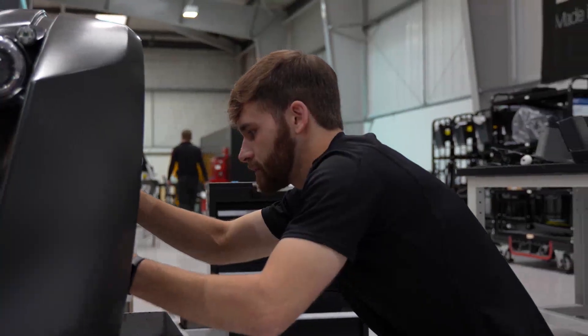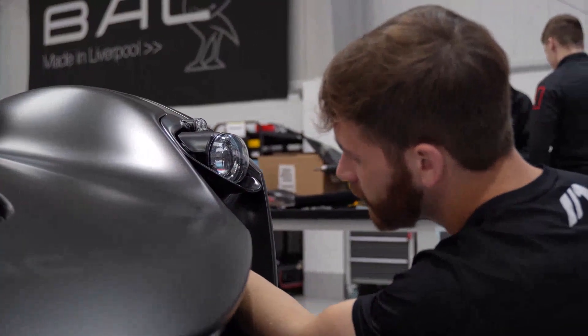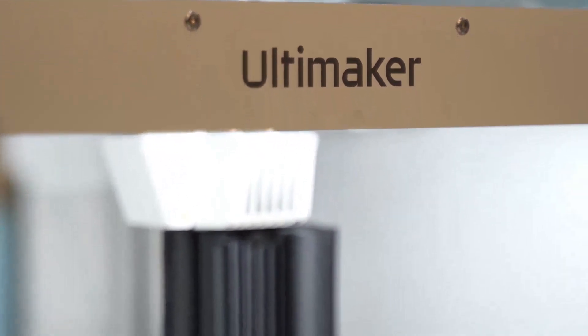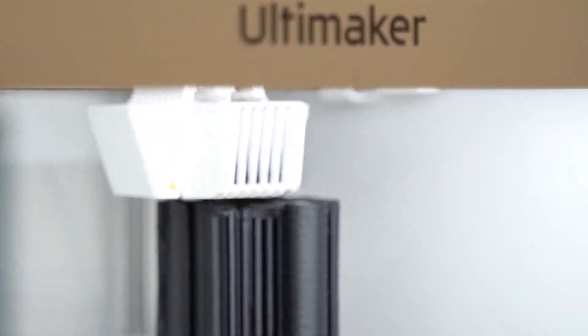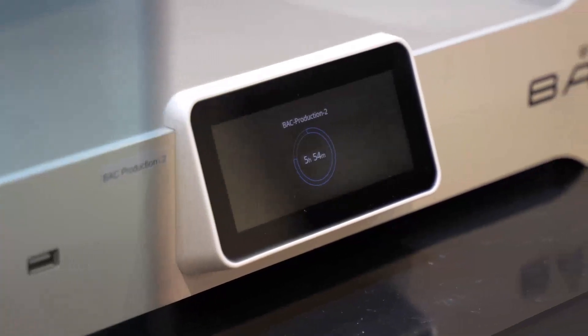As a small manufacturer, we can afford a high piece price if we can avoid a high investment cost. So 3D printing, with the lack of upfront investment but with a slightly higher piece price in the early days, was something that was instantly of interest to us.